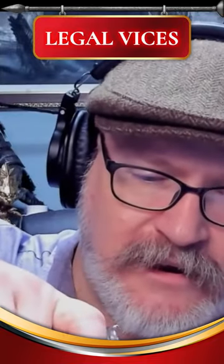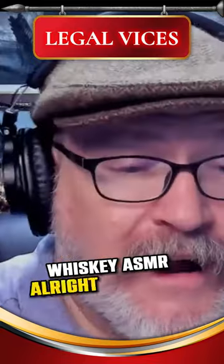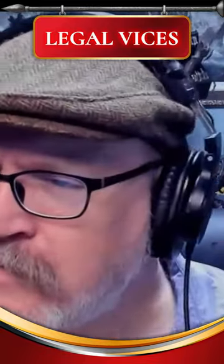Oh, what a great sound that is. Whiskey ASMR. All right, never had this. Let's see what this is.